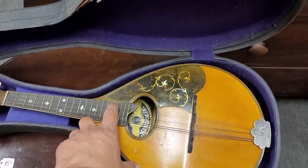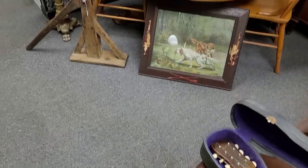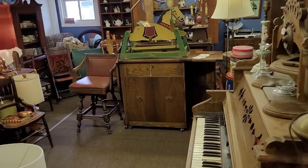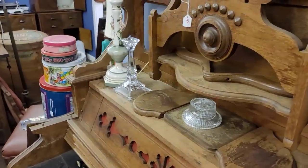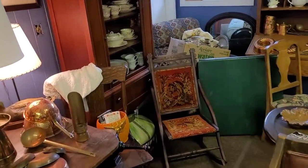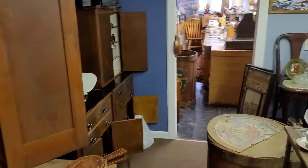Moving along, we've got a little mandolin here — missing a string or two, but it still plays. Look at that little inlay of mother of pearl — I think that's pretty. It's got its original case too. We are looking at much larger pieces here. Look at this old organ — couldn't you just imagine that being played and the clothing that people were wearing when that was being played? I do like that tapestry-backed chair there — I kind of miss that in real life.